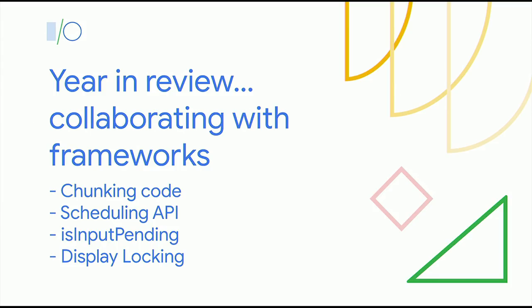When I joined Chrome in June of last year, I started reaching out to frameworks asking questions like, what's your wish list for the web platform? Then connecting them with engineers working in those areas. I also started reaching out about new APIs, asking: is this going to work for you? Do you want this one or that one? It grew from there. We can't possibly talk about all of the collaborations we've done this year because so many frameworks have helped us out. But we picked four things to talk about today: code chunking, scheduling, IsInputPending, and display locking.